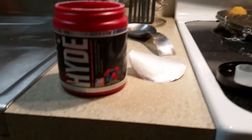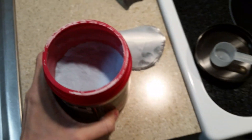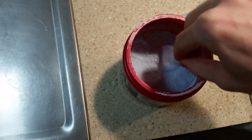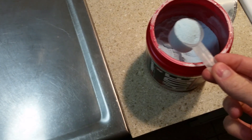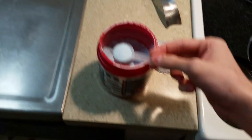Hey guys, what's up, it's me Lloyd at thenewwayfitness.com. Got a supplement taste test I'm gonna do real quick — Mr. Hyde Blue Razz, 30 servings, just came in today from bodybuilding.com. I actually purchased this about a week or two ago from Amazon and it never shipped out, so I cancelled it and bought it from bodybuilding.com. Even though it was like seven dollars more, their shipping is much faster. The sad thing is I live in Hawaii and I have Amazon Prime and it still didn't ship.